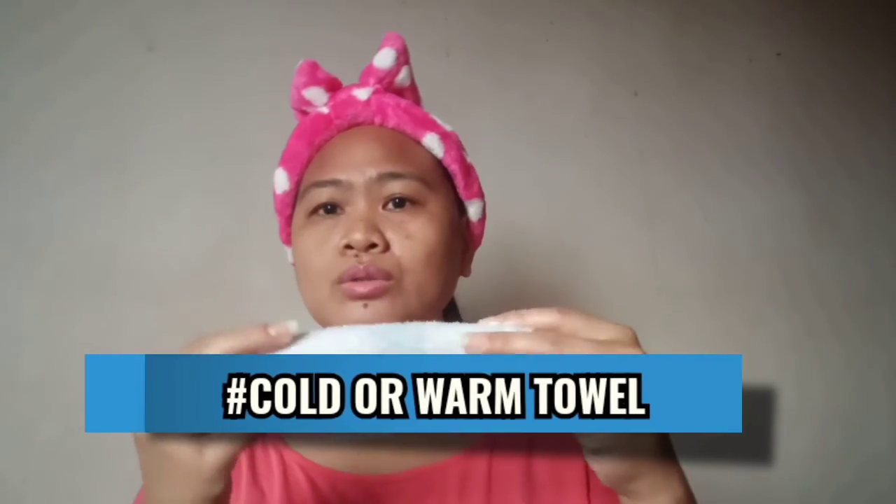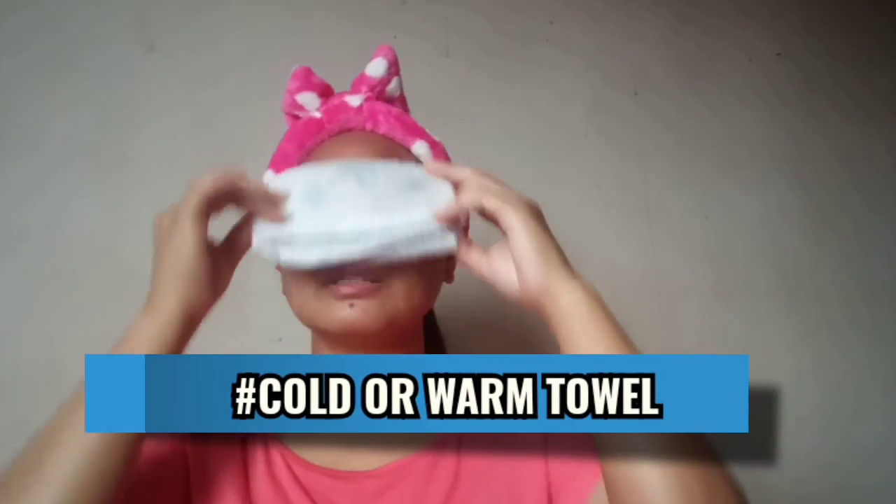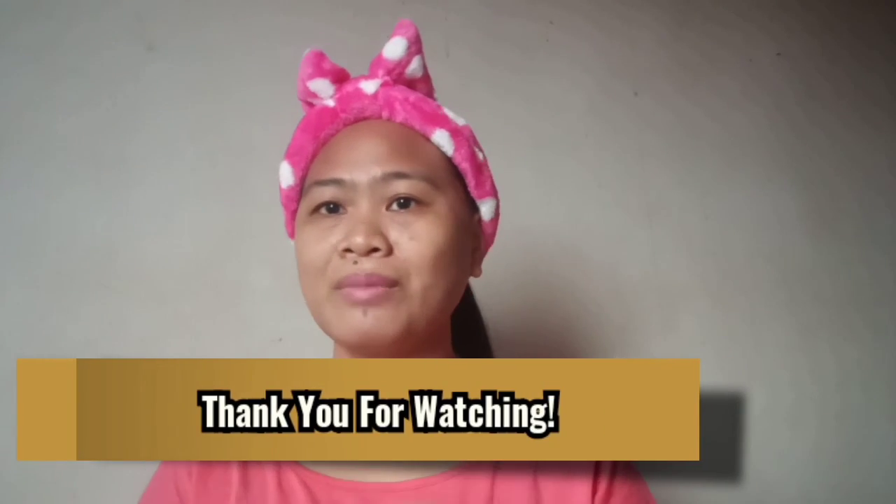I always do these remedies because I also have eye bags. Everybody wants bags, but not under our eyes, right? I hope you find something useful — please share, like, and subscribe. Also, before I end, a chilled towel works great too. You can chill a towel and place it over your eyes — this is a very natural and effective remedy. Thank you for watching, and see you in my next video.